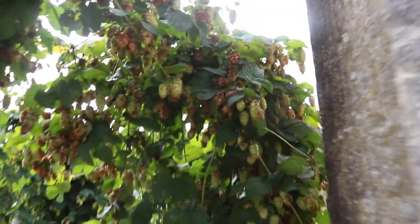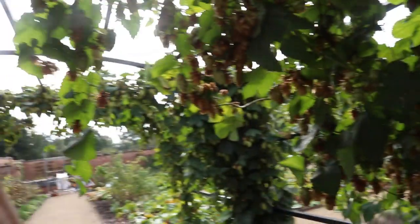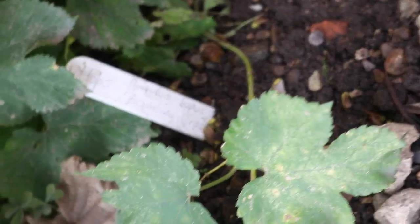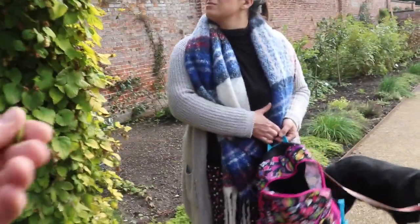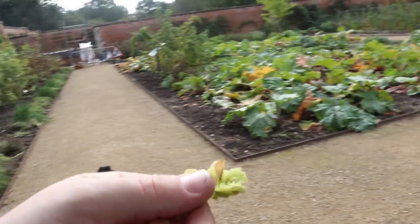Here's something that all the brewers on the channel will recognise - some lovely hops. Let's have a sniff. Oh they smell quite papery actually. Have we got a variety? Oh we do - they're Bramling Cross. They're meant to have a bit of a blueberry note. You know what? They kind of do. You can smell that. There's a little bit of... oh they're quite fruity aren't they?